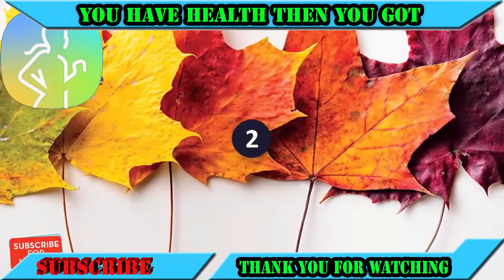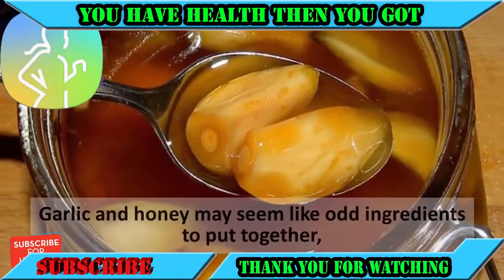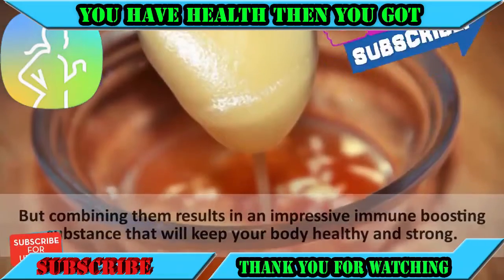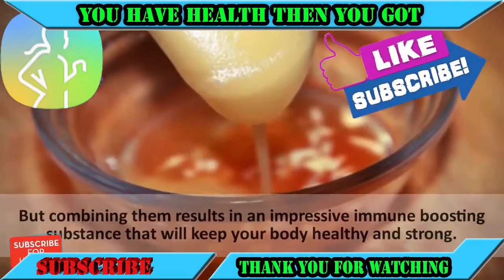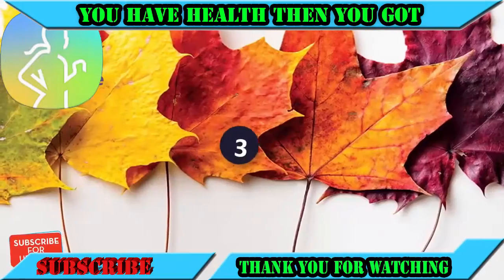Number two: eat garlic with honey. Garlic and honey may seem like an odd combination, but combining them results in an impressive immune-boosting substance that will keep your body healthy and strong.